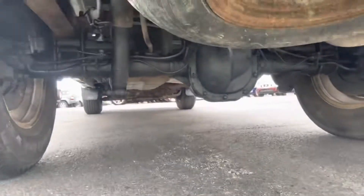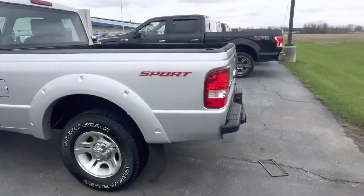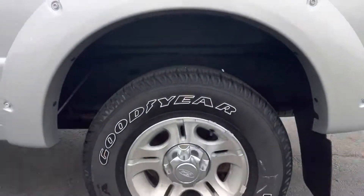Spray-in bed liner already installed there for you. Beautiful thing about YouTube — you can press pause at any time. Driver's side much the same in terms of that overall cleanliness.